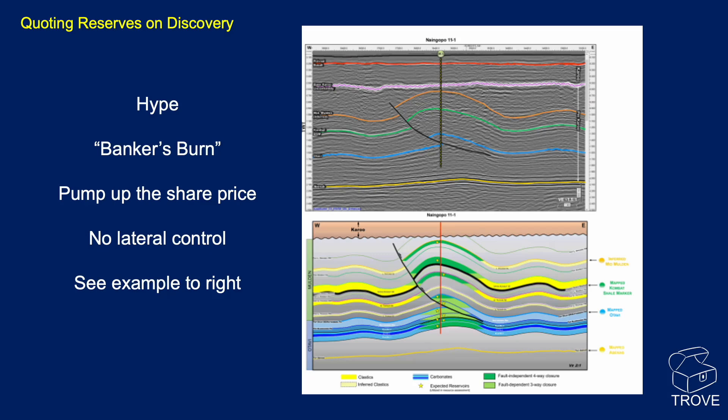Then there's the banker's burn. When you put the well on production, you test it and look at all the parameters — how quickly pressures build up, whether they return to initial conditions, and any signs of depletion — to give some indication of reservoir size. But very often at the end of the drill stem testing sequence, they go for what's called a banker's burn: opening everything up to generate the biggest possible flare and the biggest flow rate numbers. Ten thousand barrels per day — maybe for five minutes. Why? It pumps up the share price. We like to see appraisal wells and aerial distribution of data points, because what looks like a huge initial discovery can get written down quite substantially.